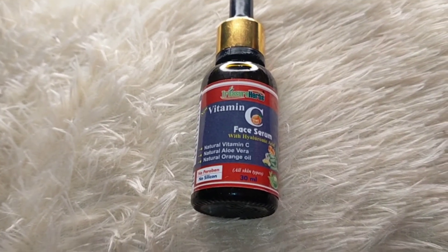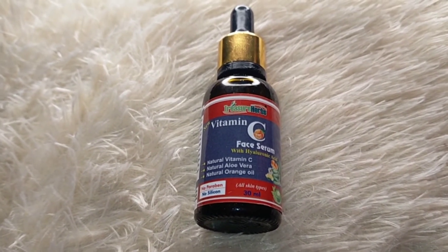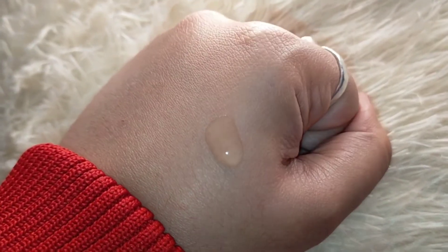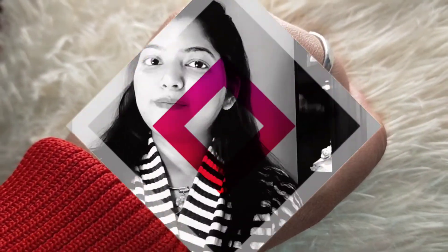The outer packaging has the same details. This is the consistency — it has a white texture.